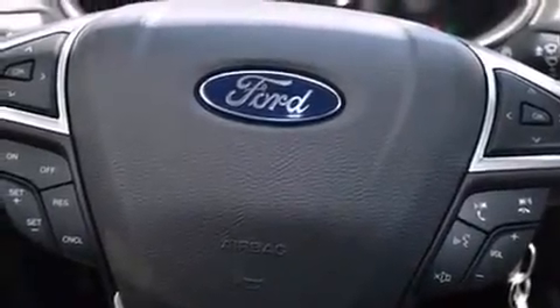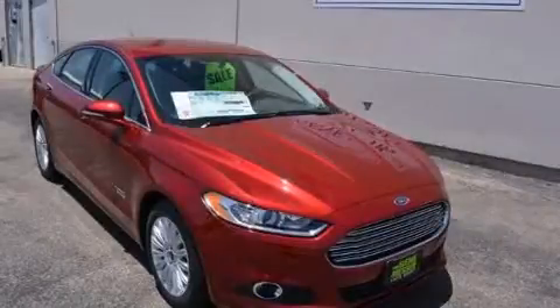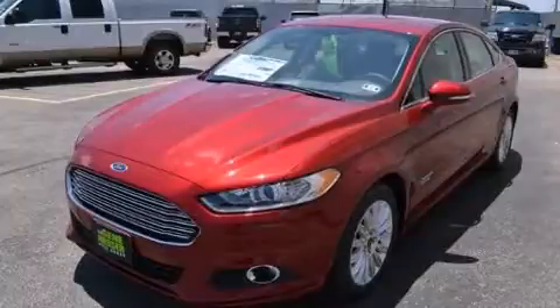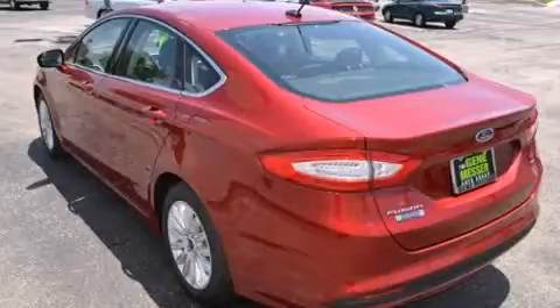Ford ensures the safety and security of its passengers with equipment such as head curtain airbags, front and side impact airbags, brake assist, and four-wheel disc brakes with ABS. Various mechanical systems are monitored by electronic stability control, keeping you on your intended path.